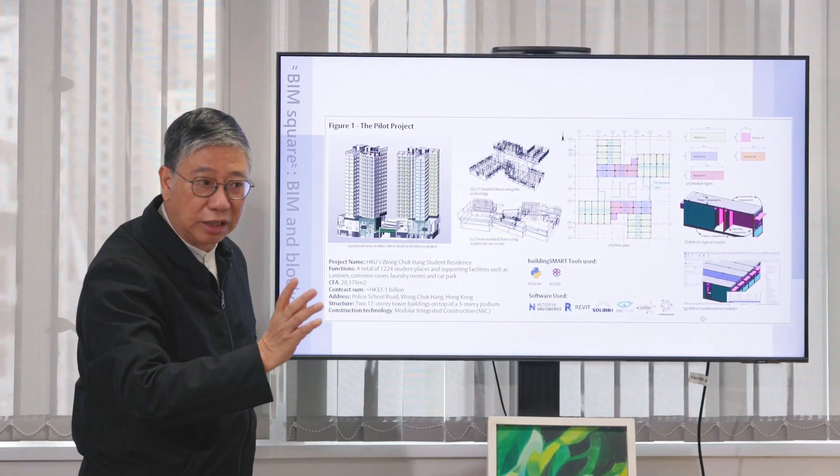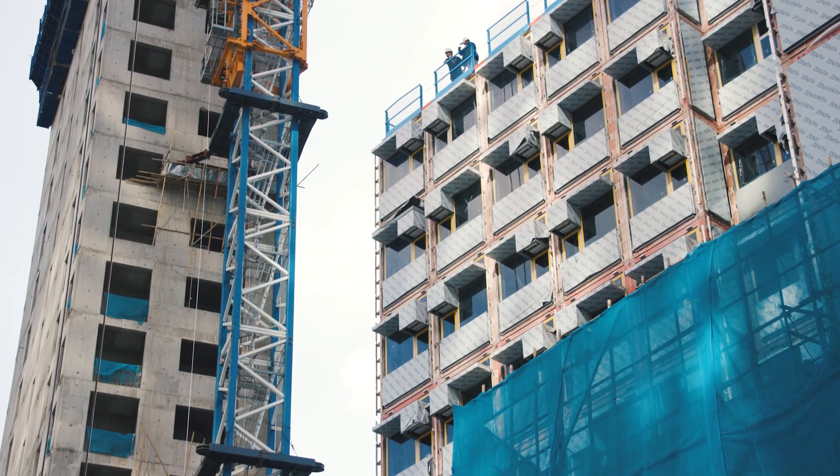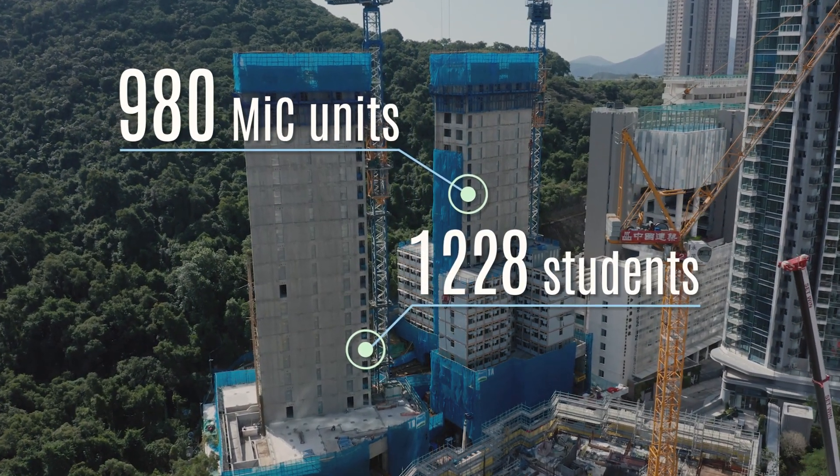The Wong Chuk Hang Student Residence is a pilot scheme and a new way for construction, using the modular integrated construction method and also the e-inspection system. For this project, we actually have 980 MiC units to house 1,220 students.